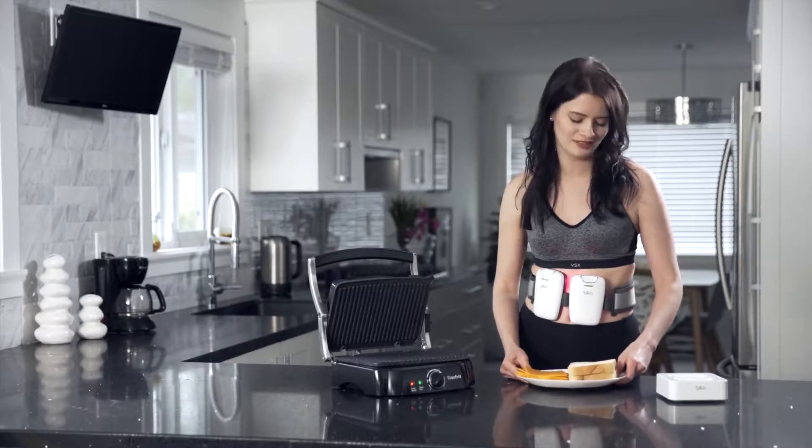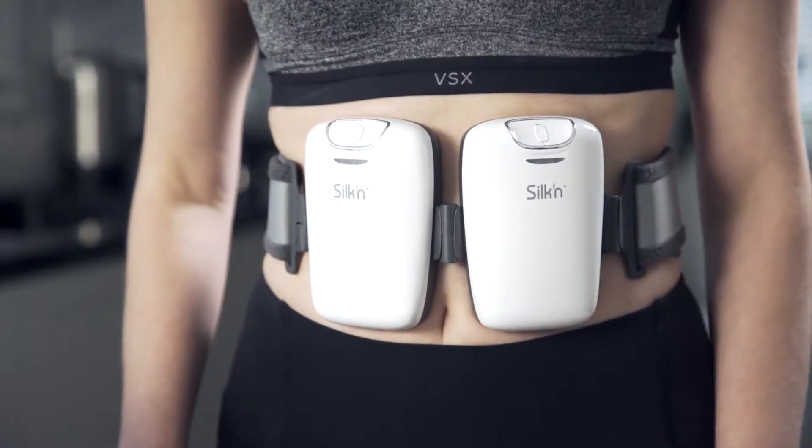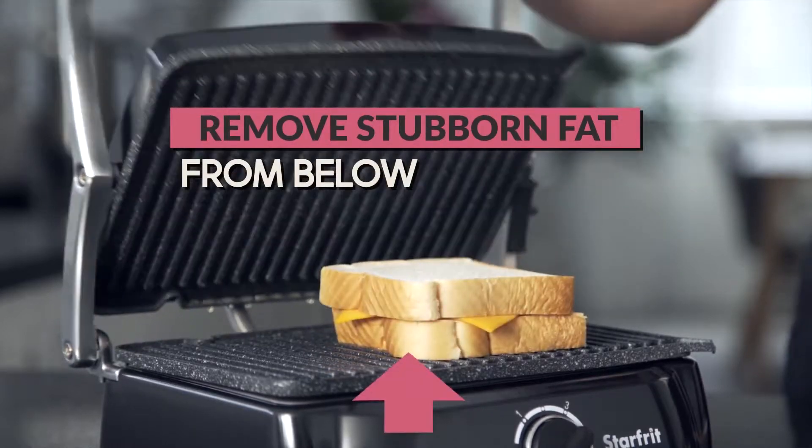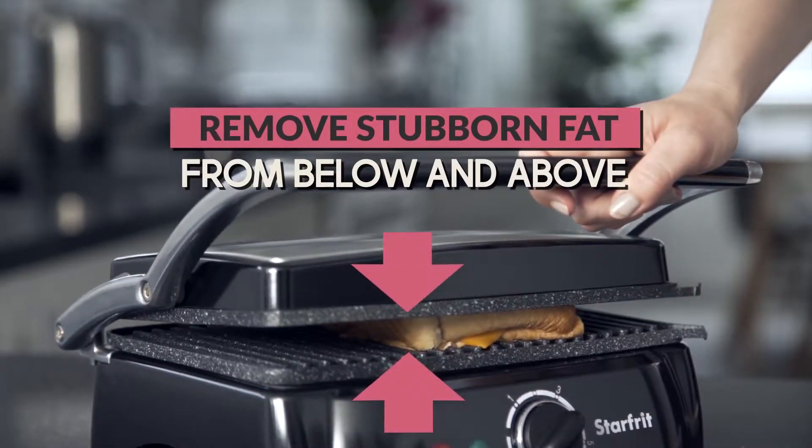What is the toasting effect? It's Silken LiPo Pro's way of building muscle and removing stubborn fat from both below and above the fat layer, just like a toaster.